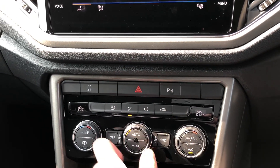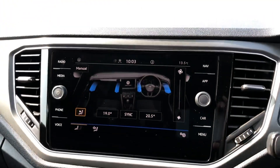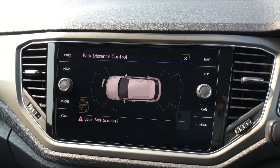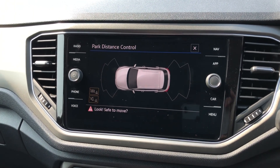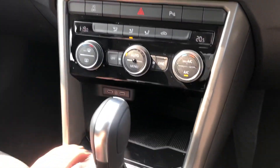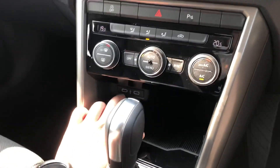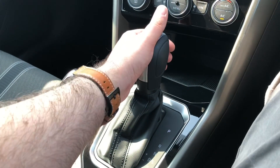The left and right dials control the temperature for the driver and passenger independently, while the centre dial controls the fan power. To help with parking, the vehicle comes as standard with park distance control — front and rear audible and visual parking sensors — so getting into any space should be easy. Moving down to the console, there's plenty of cubby storage available with additional twin USB Type-C ports in the front, as well as a leather-wrapped DSG automatic gearbox, which is incredibly easy to use.